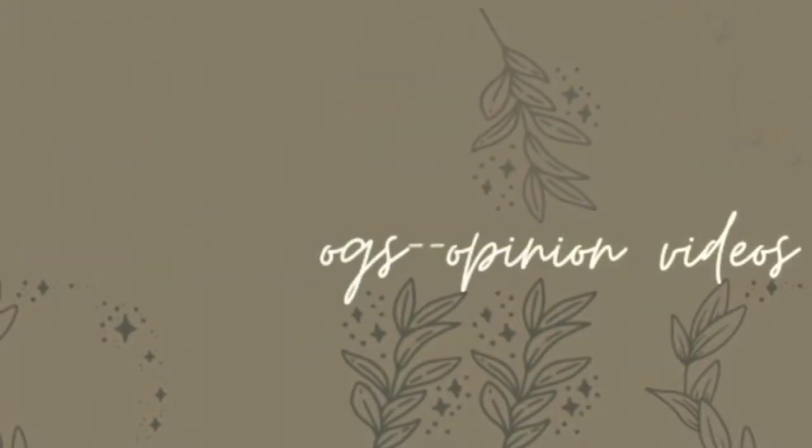Hey guys, welcome to my channel. My name is Adeayo and today I'll be talking about five tips on how to build your CV as an undergraduate.